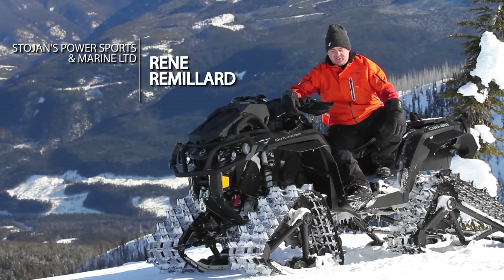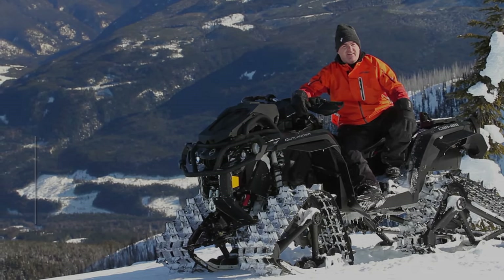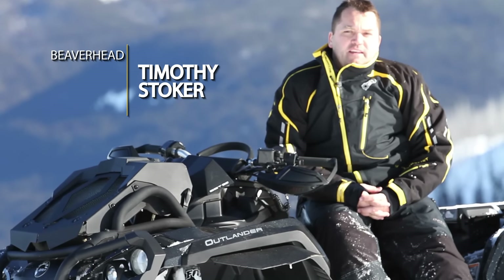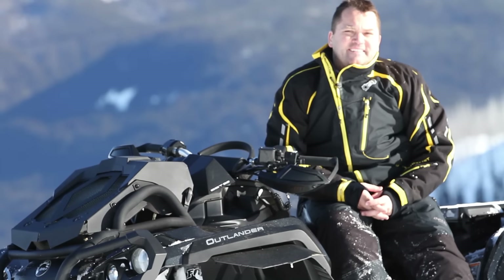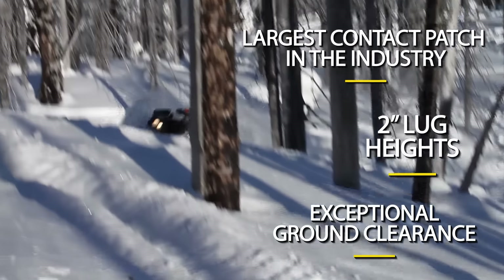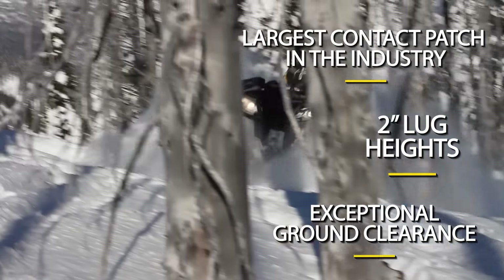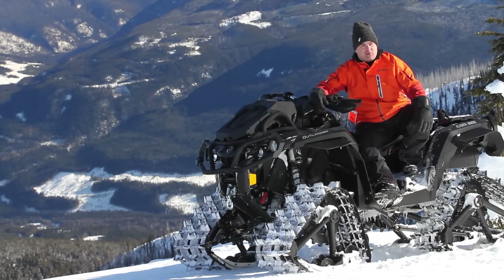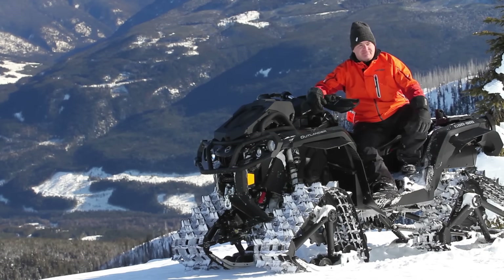Nothing like it. It's just a monster truck — it just looks like it wants to tear through the snow and eat up anything that's in its way. Mean would be the word I would use to describe it. The ground clearance, the curb appeal this thing has — you gotta have it.